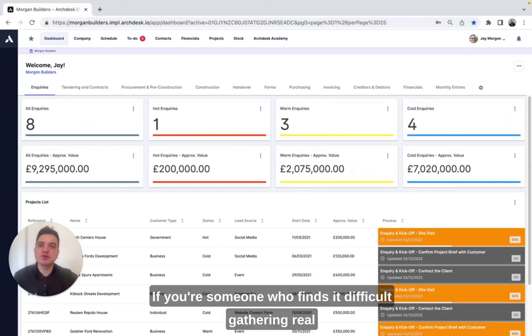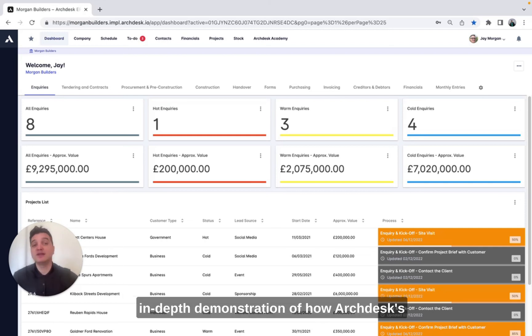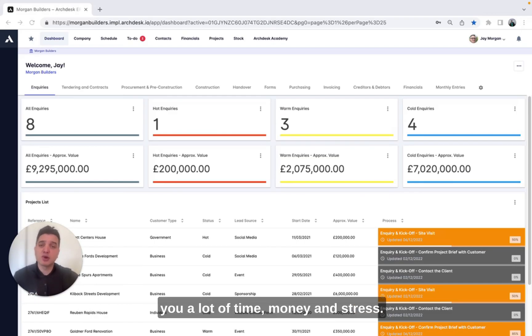If you're someone who finds it difficult gathering real-time financial information, just book a demo on our website www.arcdesk.com and we can deliver a more in-depth demonstration of how ArcDesk Digital Solution pulls all this information together, saving you a lot of time, money and stress.